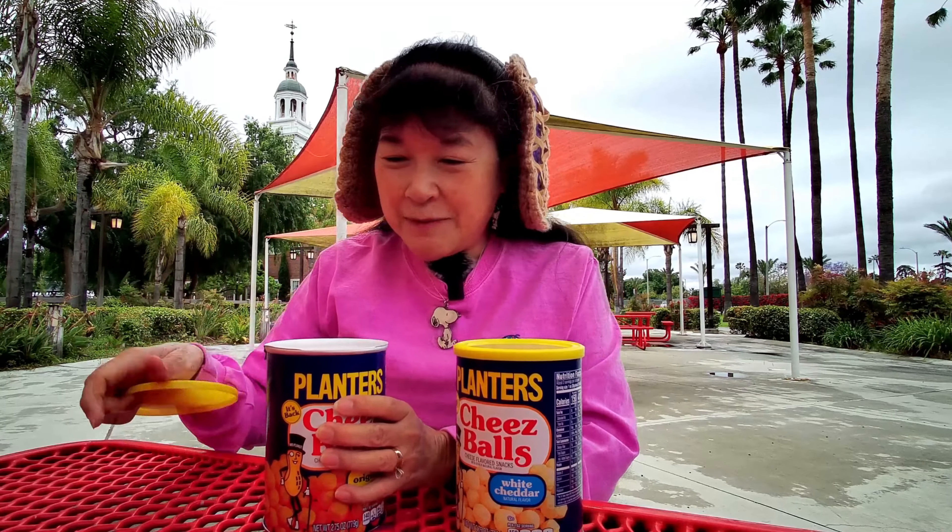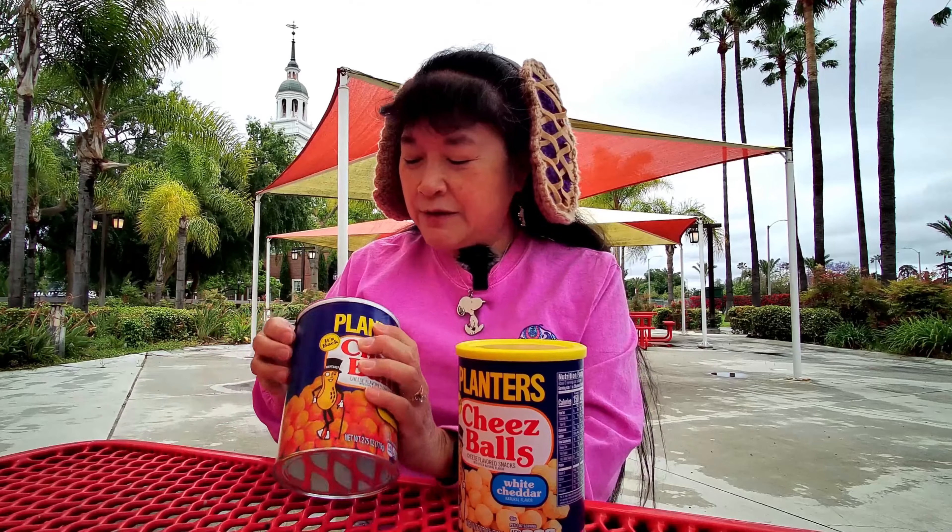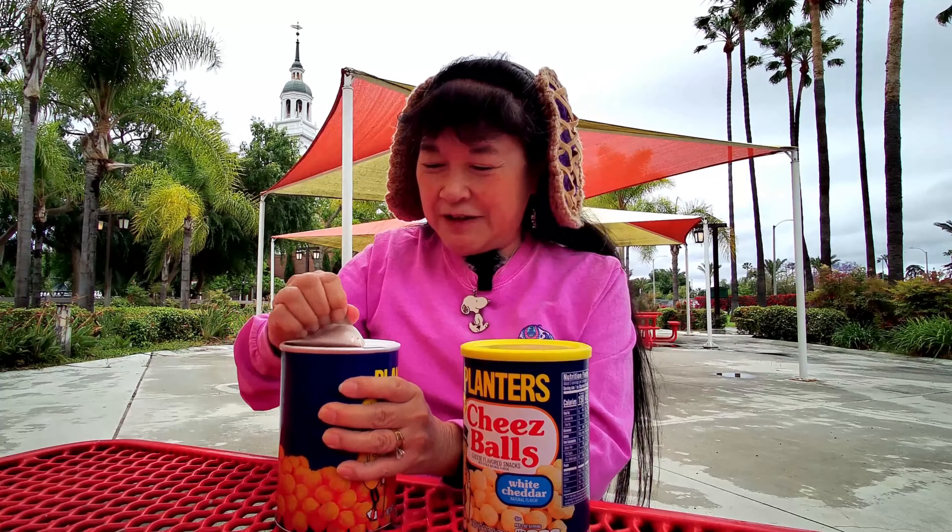We're here to review Planters Cheese Balls original and Planters Cheese Balls white cheddar flavors. These came out quite a long time ago, then they disappeared for a long time, and then they came back maybe a few years ago. They're not quite ball-shaped — they're more like a cylinder shape.